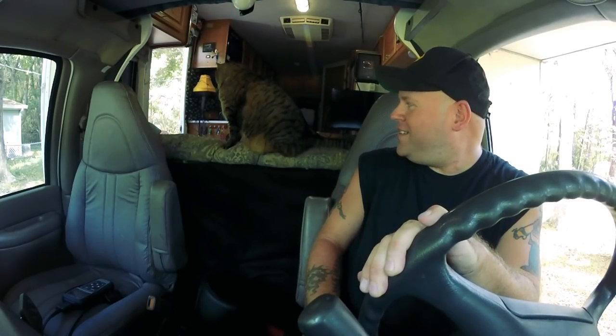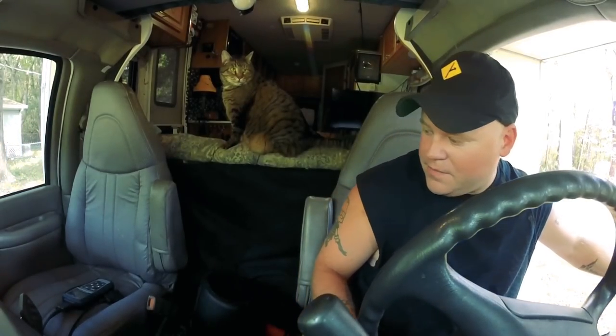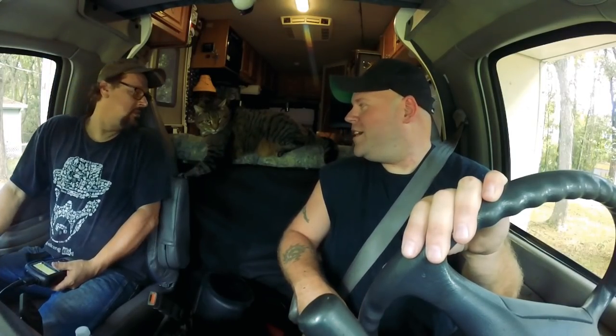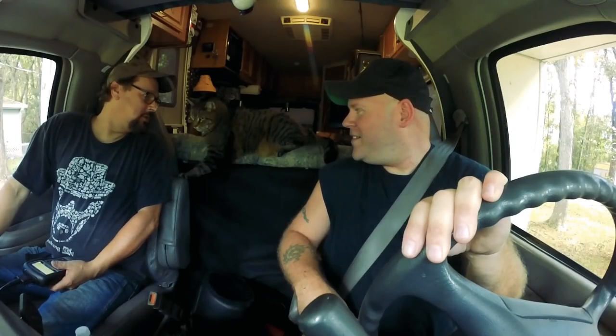Alright, got the seats put back in here. Jax, are you about ready to go? Let's see how she starts after sitting all night. Fired right up — that's good. She sounds good, she feels good, she shifts good.